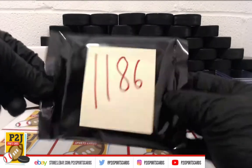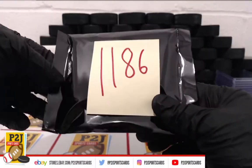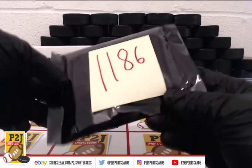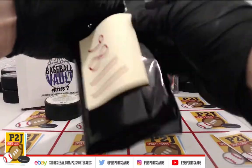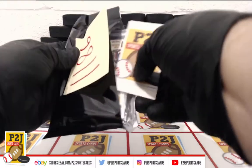Here we go — Black Pack Baseball Vault. We do have hockey and football as well. Whichever team is on the jersey is where the card will go.